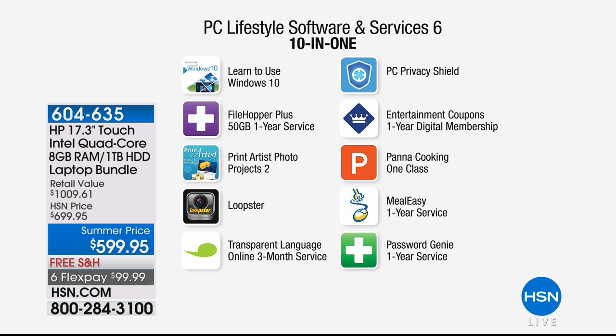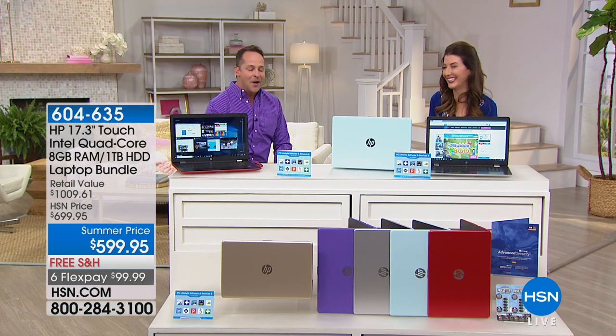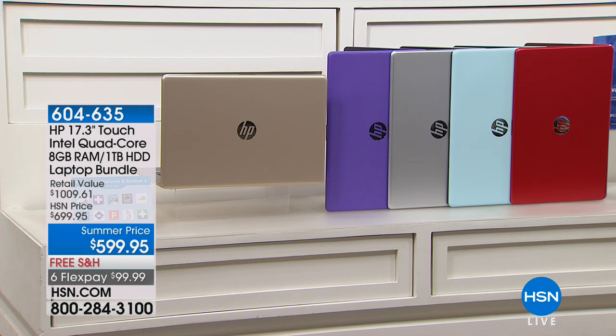PC Privacy Shield. Entertainment Coupons — the digital version of the entertainment book. You load it on your mobile phone and wherever you go, you get buy one get one free for dinners, restaurants, movies, and values on things like dog food and oil changes. Pana Cooking Class, Meal Easy one-year service, and Password Genie — which helps you not only make better, more secure passwords, but helps your computer remember them so you're better protected online.